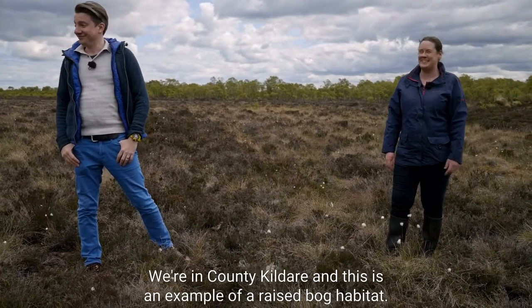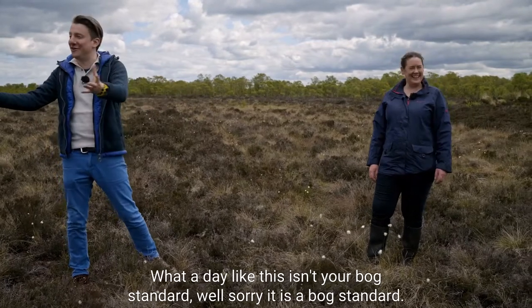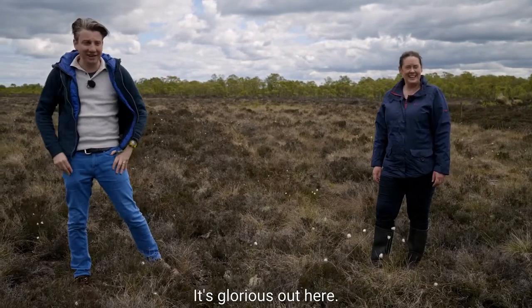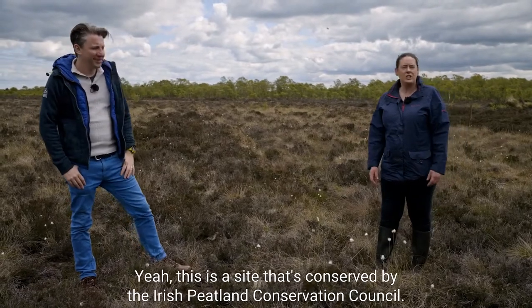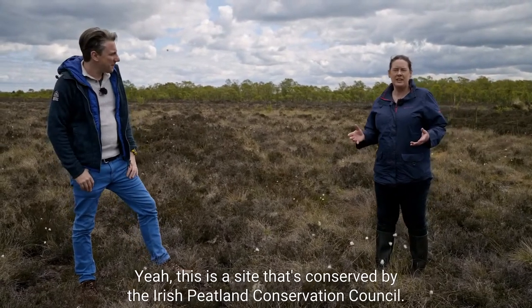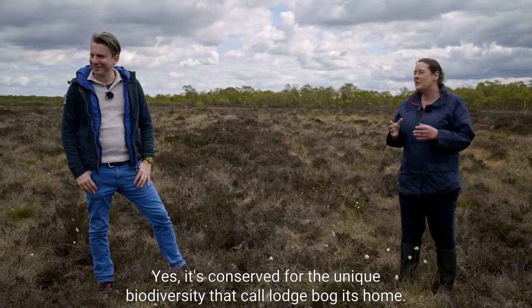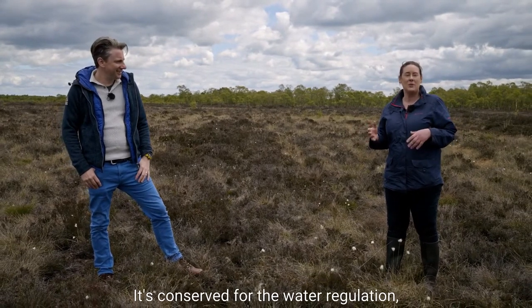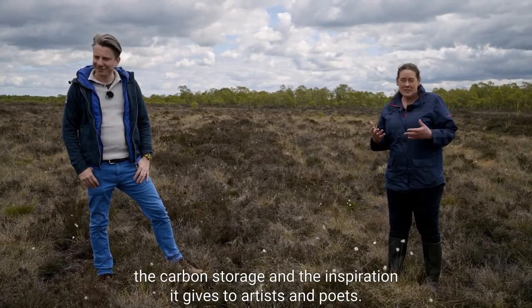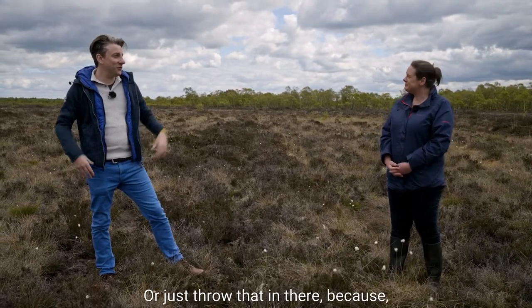This is an example of a raised bog habitat. It's glorious out here. This is a site conserved by the Irish Peatland Conservation Council - conserved for future generations and for us to enjoy today. It's conserved for the unique biodiversity that calls Lodge Bog home, for water regulation, carbon storage, and the inspiration it gives to artists and poets.